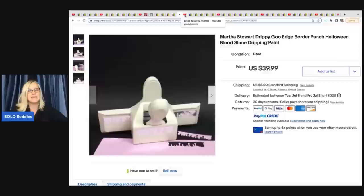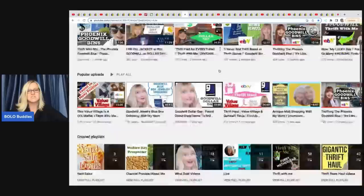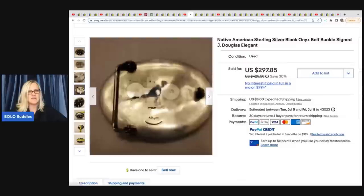This item comes from Butterfly Hustles — a great YouTube channel. She sources and keeps it educational, taking you into the thrift store with her. She sold this native American sterling silver black onyx belt buckle signed by J. Douglas. She finds the most amazing stuff. She got this at a pawn shop and paid $25 for it and sold it for a best offer of $150.